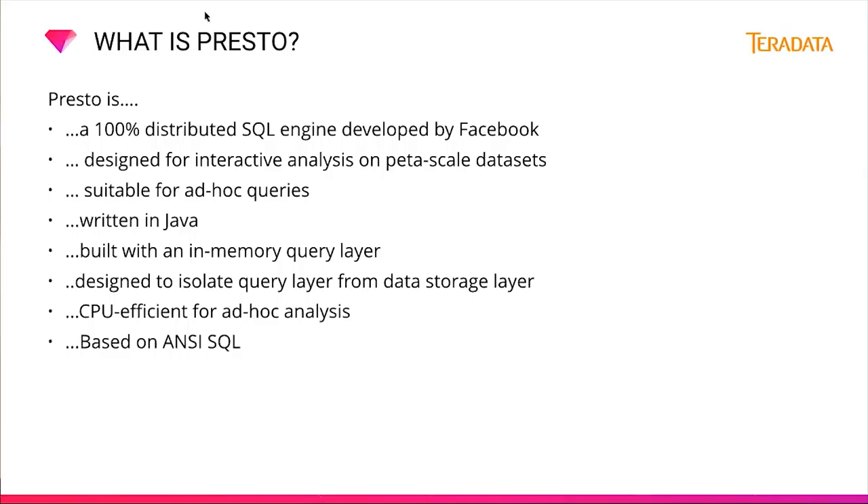So what is Presto? Presto is an open-source distributed SQL engine, originally developed by Facebook for their massive Hadoop data warehouse. It's a distributed system that runs on a cluster of machines — a full installation includes a coordinator and multiple workers. Queries are submitted from a client such as a Presto CLI to the coordinator, which parses, analyzes, and plans the query execution, then distributes the processing to the workers. It's designed for interactive analysis on petascale datasets, more suitable for ad hoc queries than Hive, and written in highly optimized Java with a built-in in-memory query layer. It isolates the query layer from the data storage layer and conforms to ANSI SQL.